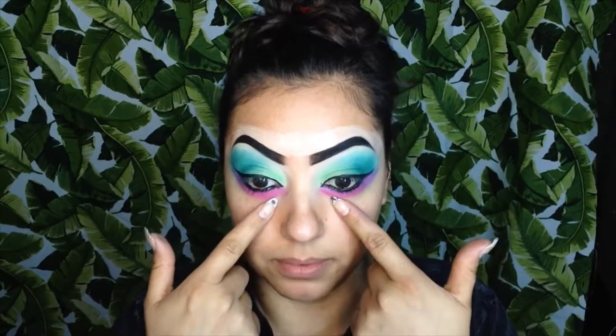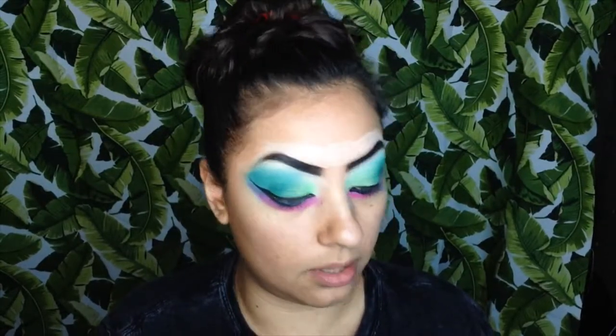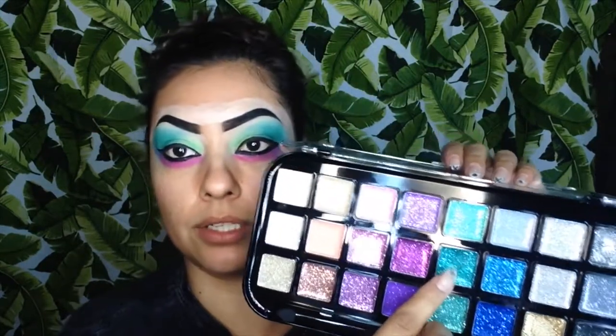Now I'm going in with my jumbo black pencil from NYX. I don't know why, but this pencil goes on so smooth and nice. I can't wait to use all the colors from this palette — it's been my obsession since I bought it. I got this palette from Ross for $7.99, and I'm putting just a very little bit right here so it can kind of pop.